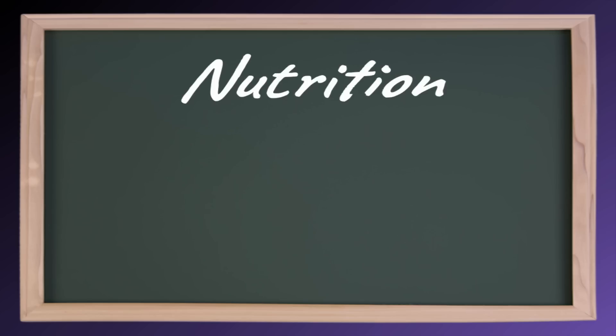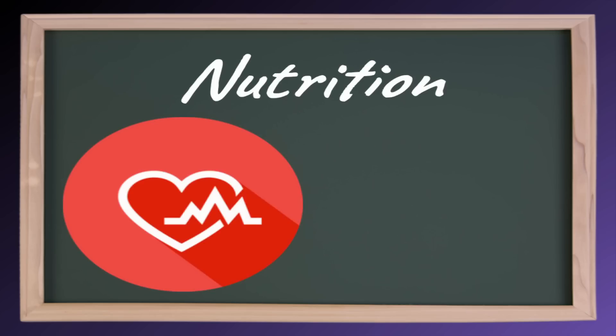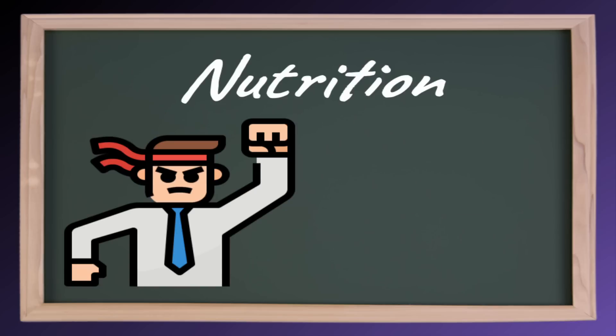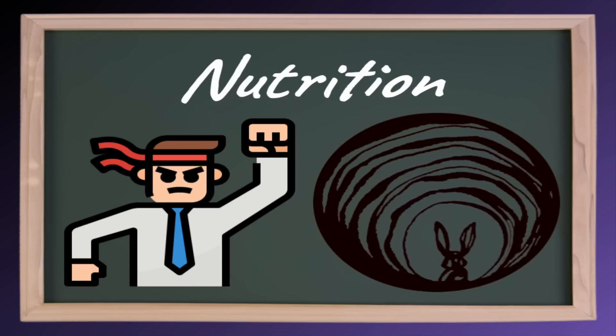Hello everybody, this is Talon. Nutrition plays a big part in the big picture of your health and fitness, and it can be pretty basic or very complex depending on how committed you are to your goals and how far down the rabbit hole you dare to go.